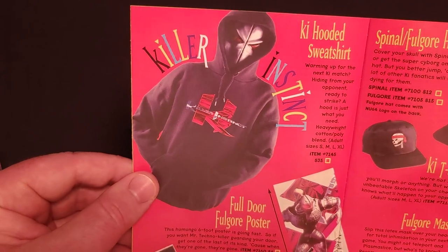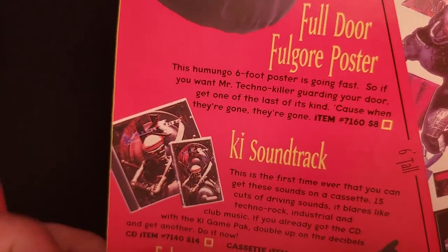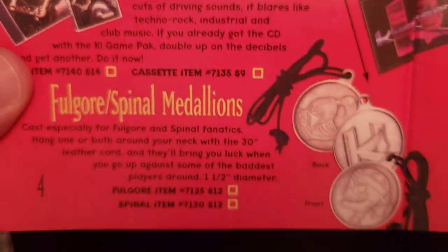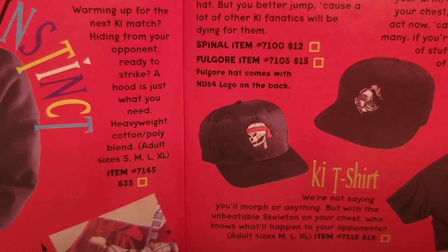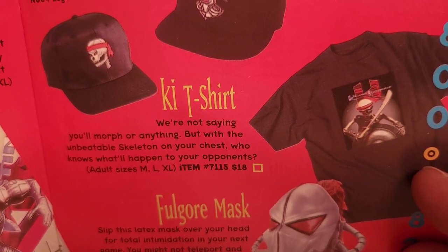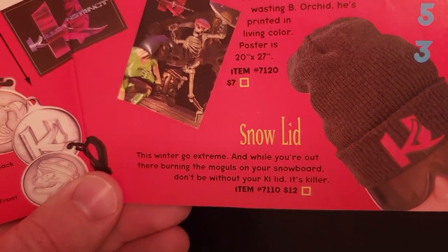Killer Instinct yet again. We have a hooded sweatshirt for $35, the full door poster, and the soundtrack. With the first print of the game it included the Killer Cuts soundtrack, but they made it available here for people who bought the game later or pre-owned and didn't get it — the CD was $14 and the cassette was $9. There are the medallions again. A new Spinal hat for $12, a couple of temporary tattoos for $7, a t-shirt featuring the same artwork as the Killer Cuts CD for $18, the Fulgore mask, the Spinal poster, and the snow sled from the previous year's catalog for $12.